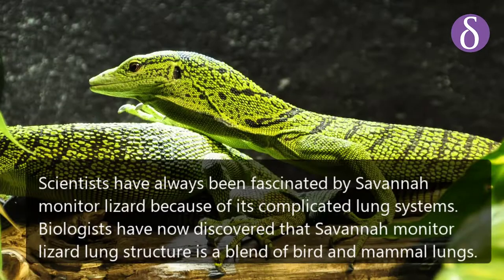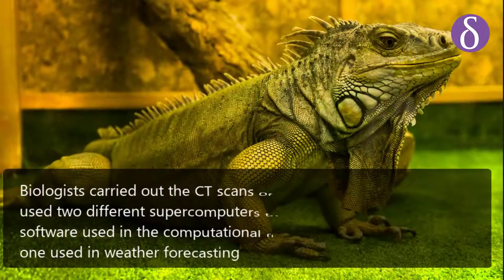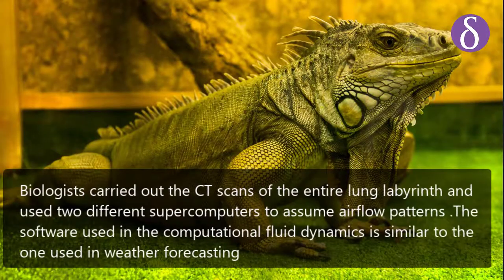Scientists have always been fascinated by the savannah monitor lizard because of its complicated lung systems. Biologists have now discovered that the savannah monitor lizard's lung structure is a blend of bird and mammal lungs. Biologists carried out CT scans of the entire lung labyrinth and used two different supercomputers to simulate airflow patterns.